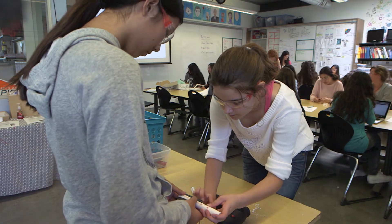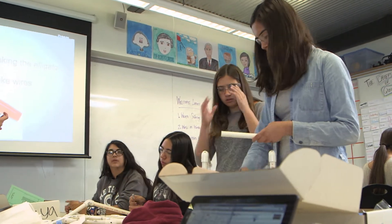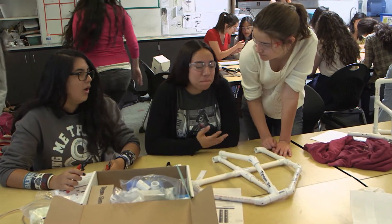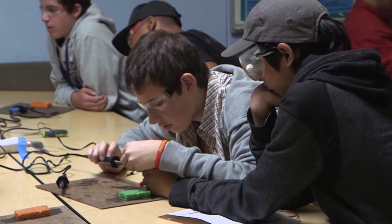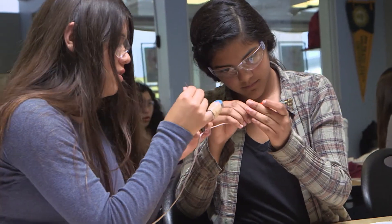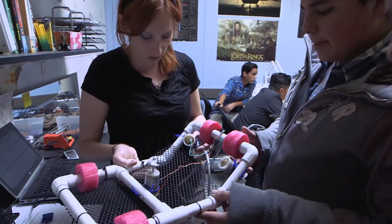Students in teams of four design, construct and create customized underwater remotely operated vehicles. They went from having no instructions or directions on how to build a robot to creating their own blueprints and their own drawings, because it was their idea — they knew how it should be built.